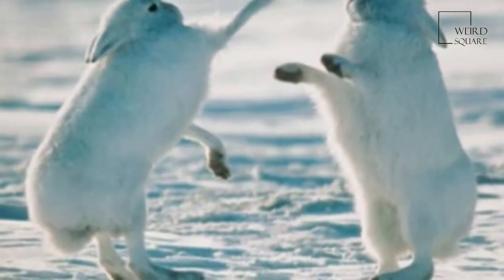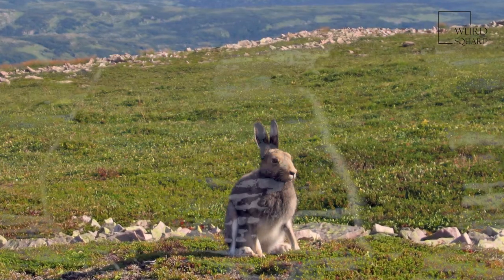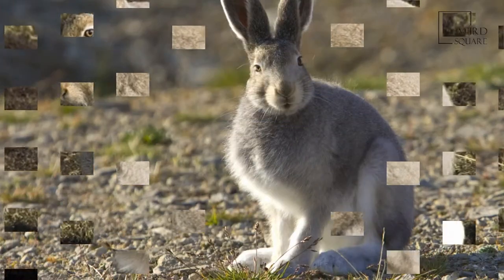In Newfoundland and southern Labrador, the arctic hare changes its coat colour, molting and growing new fur from brown or grey in the summer to white in the winter, like some other arctic animals including ermine and ptarmigan.